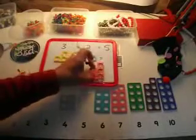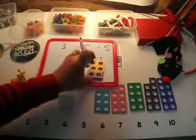And they can see that that makes the five. If you look carefully, the five is made up of a three and a two.